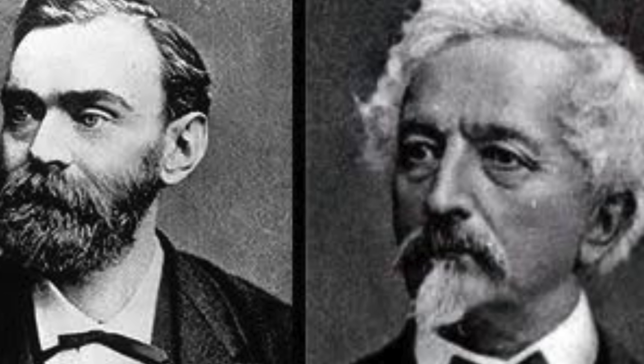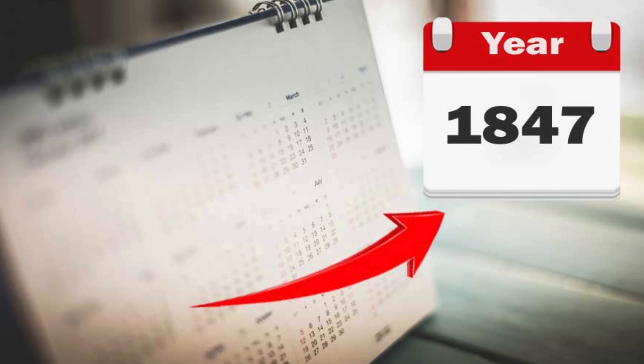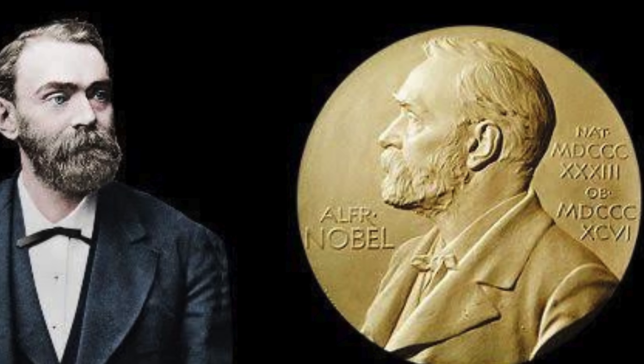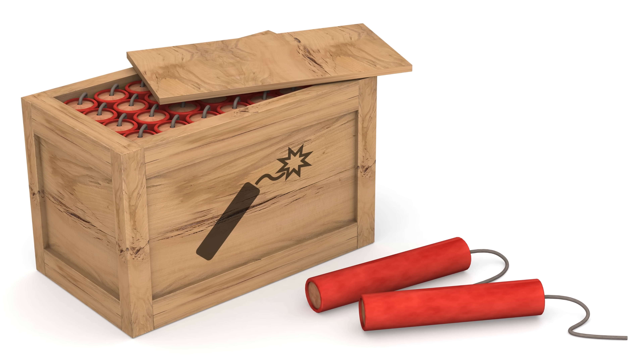The story of nitroglycerin begins with Italian chemist Ascanio Sobrero, who discovered it in 1847 while experimenting with the nitration of glycerin using nitric and sulfuric acids. Though he was alarmed by how dangerous and unstable the substance was, it caught the attention of Alfred Nobel, who would later use nitroglycerin to invent dynamite.